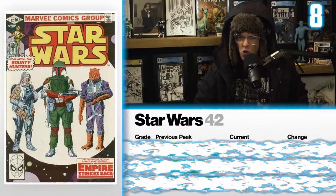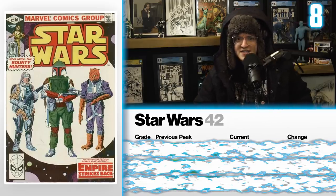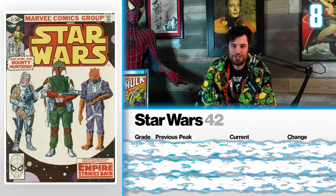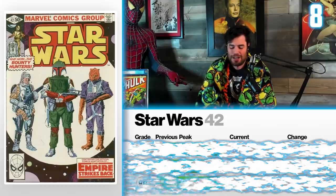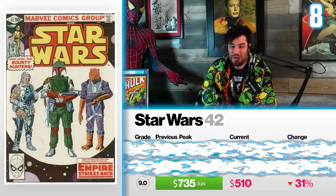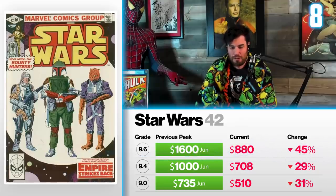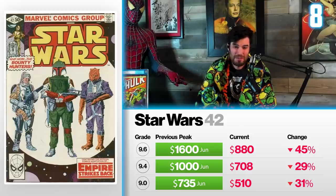Next at number eight, we have Star Wars 42 — the first appearance of the Mandalorian, Boba Fett. A 9.0 sold back in June for $735, now that sells for $510 — down 31%. A 9.4 sold back in June for $1,000, now selling for $708 — down 29%. The big one: a 9.6 sold in June for $1,600, now down to $880 — down 45%. I think the reason this is dropping is the new series has been kind of a hit and miss with a lot of different people, and that's affecting the book price.